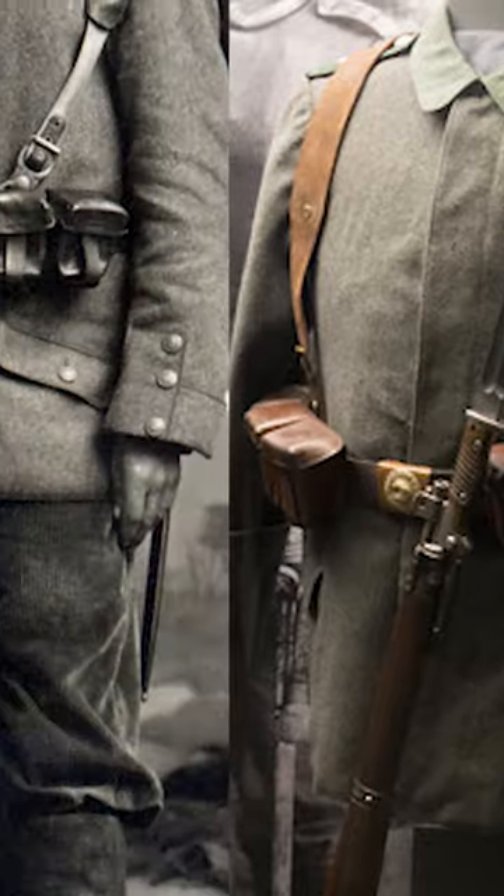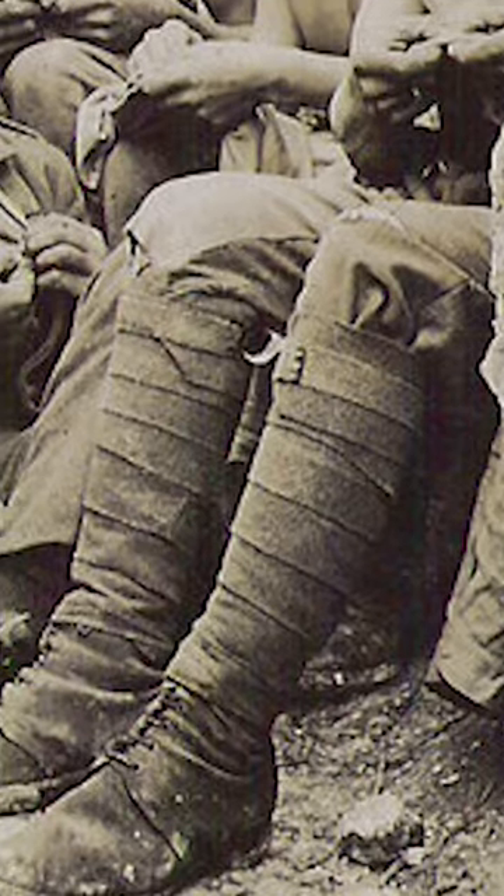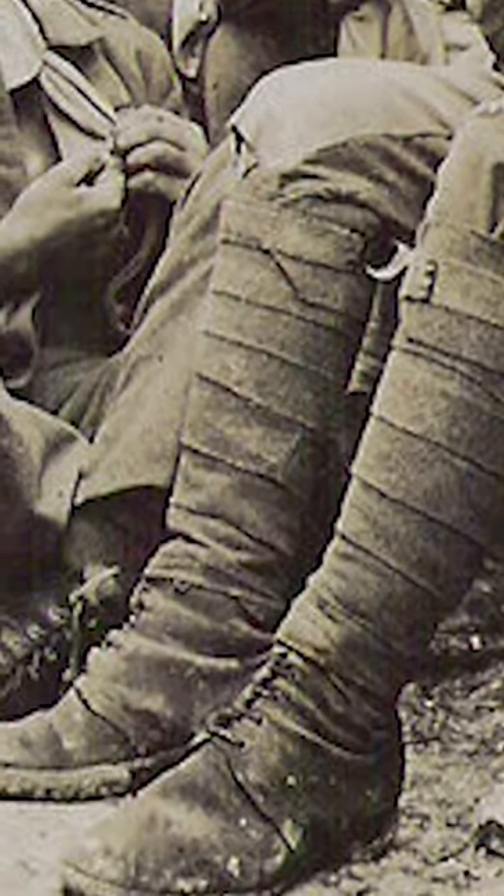Over the course of the war the brown leather changed to black. The boots remained in use, although low ankle boots with puttees were also allowed. These were mandatory for the stormtroopers, the Sturmtruppe,